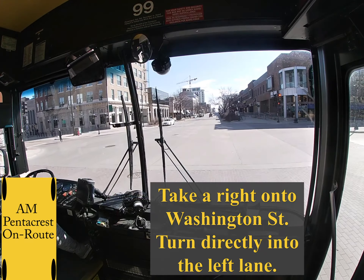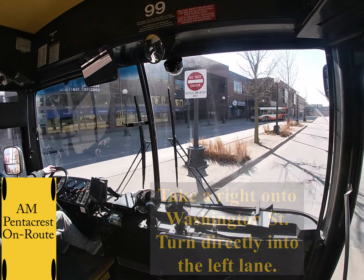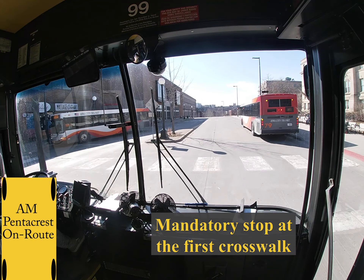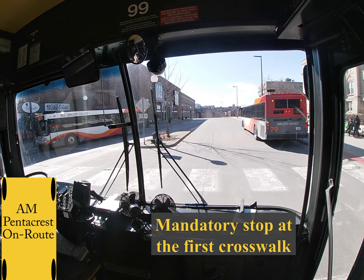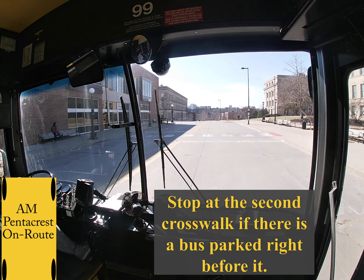Then we are going to take a right onto Washington Street and you will turn directly into the left lane. The right lane is used by Iowa City Transit. We will stop at this mandatory crosswalk. The second crosswalk on Washington is only mandatory if there is a bus stopped in front of it.